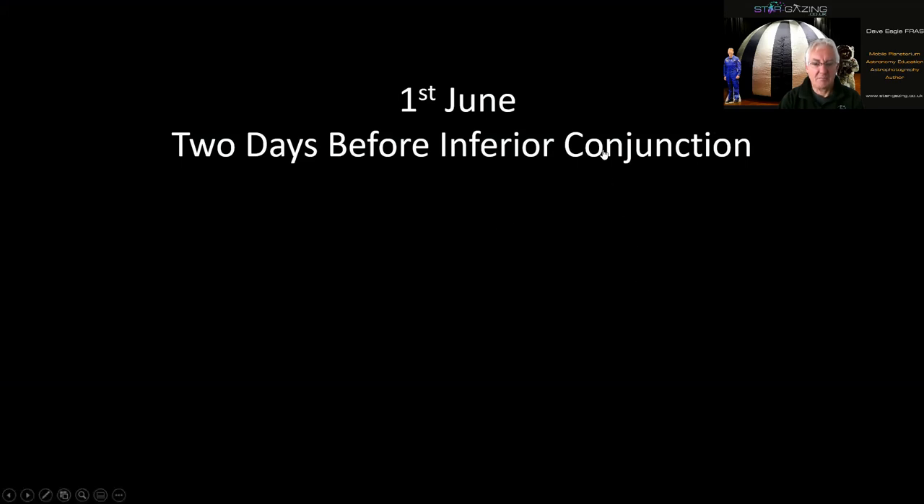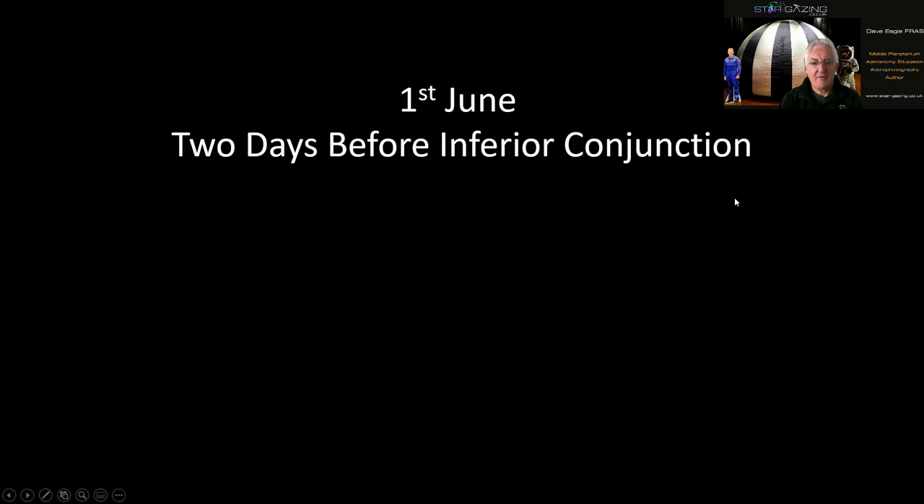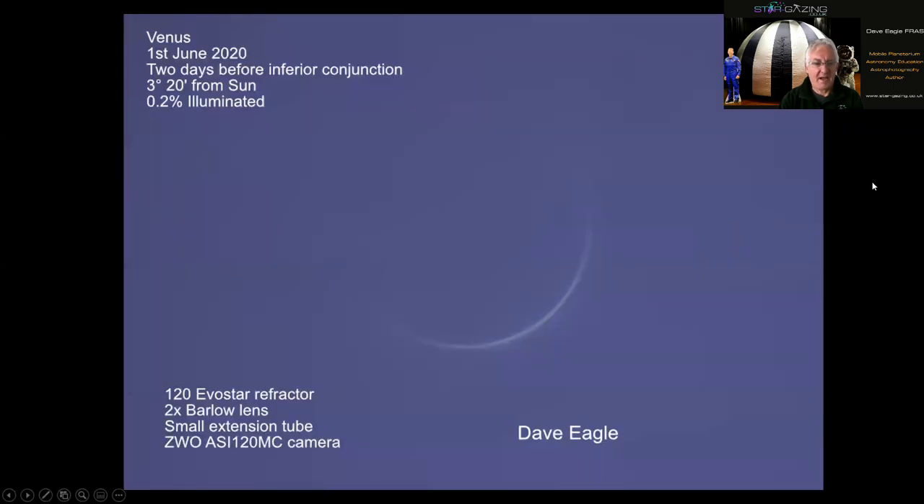Through the telescope you can see the crescent Venus, very very thin, along with dust bunnies from dust on the camera sensor creating little shadows. The atmosphere was really wobbling with Venus there, and bright spots passing through the field of view. But surprisingly from that video I managed to extract that image — two days before inferior conjunction. I was really pleased with that but wanted to get a little bit closer to the sun with the cusps going further round.